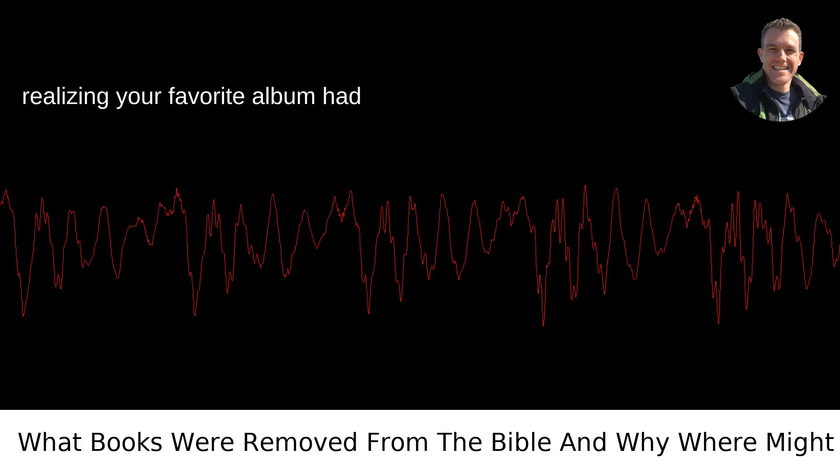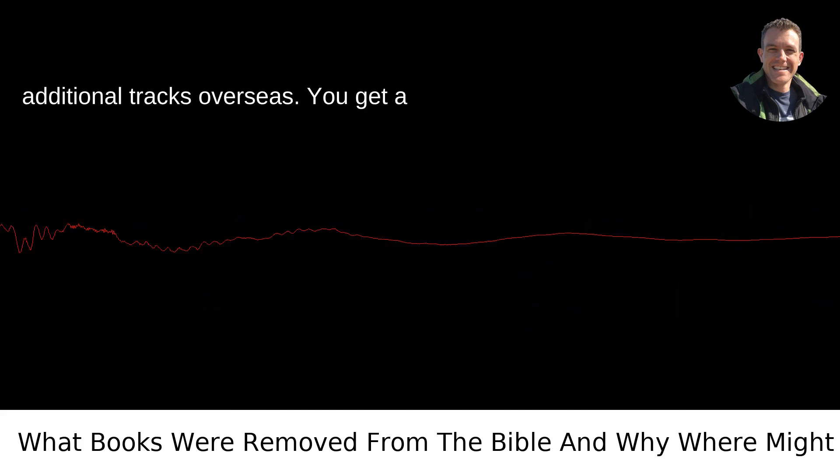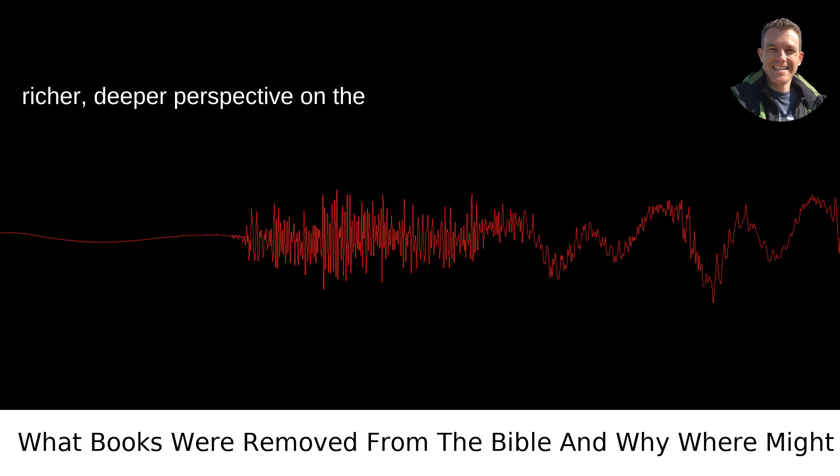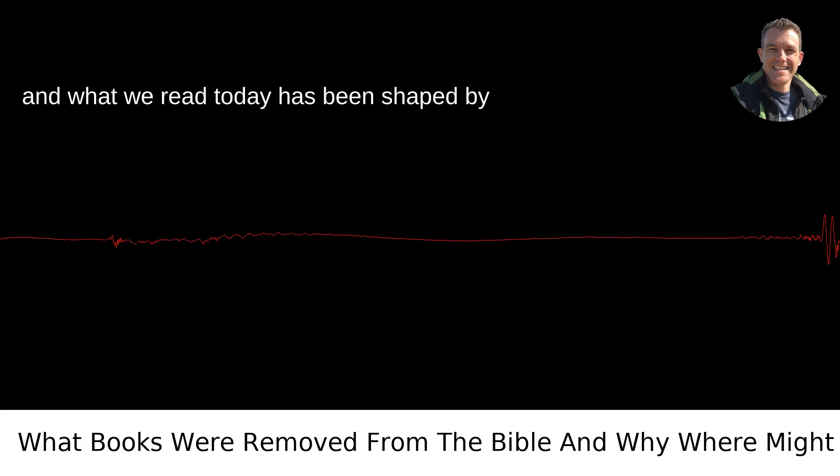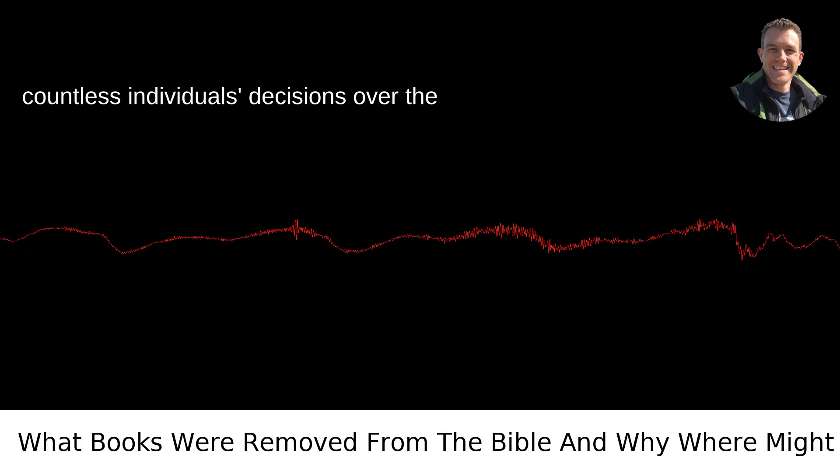Exploring these texts is kind of like realizing your favorite album had additional tracks overseas — you get a richer, deeper perspective on the familiar. They're a reminder that religious texts have complex histories, and what we read today has been shaped by countless individuals' decisions over the millenniums.